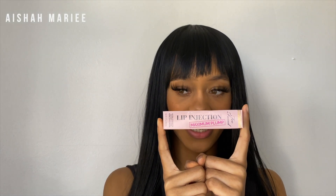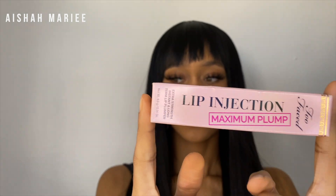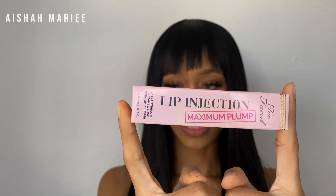Hi guys, welcome back to my channel — and welcome if you're new, which you probably are. My name is Aisha, and today we are going to be reviewing the Too Faced Lip Injection Maximum Plump.